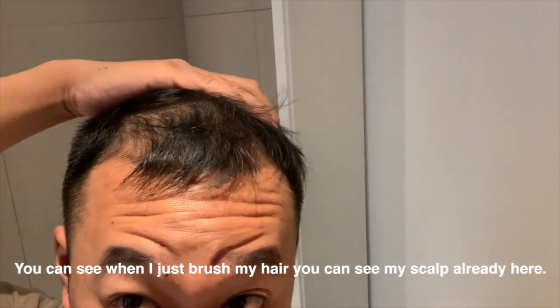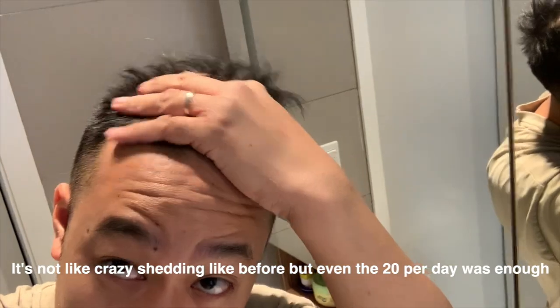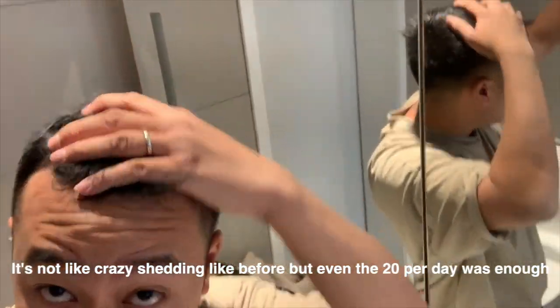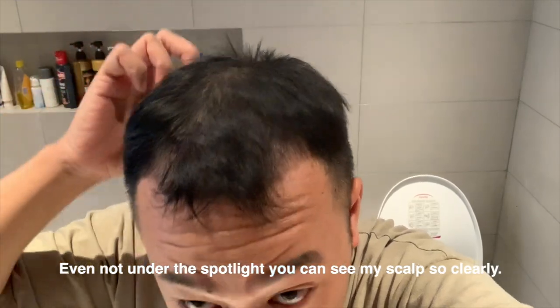You can see when I just brush my hair, you can see my scalp already. Not crazy shedding like before, but even just 20 per day — it wasn't even under spotlight — you can see my scalp so clearly.